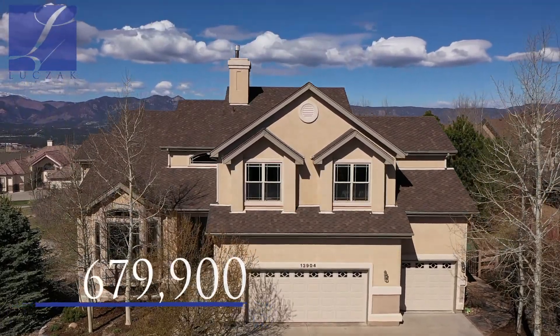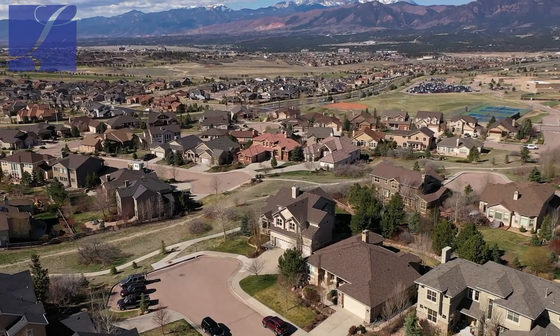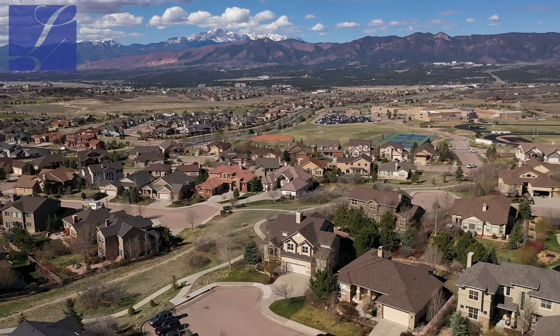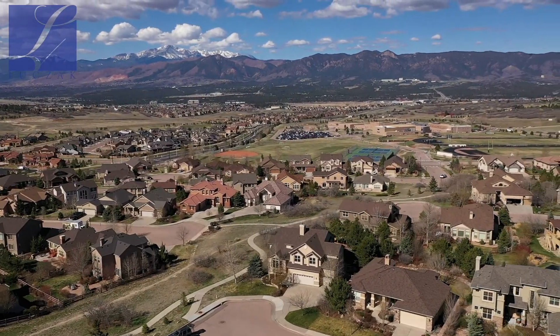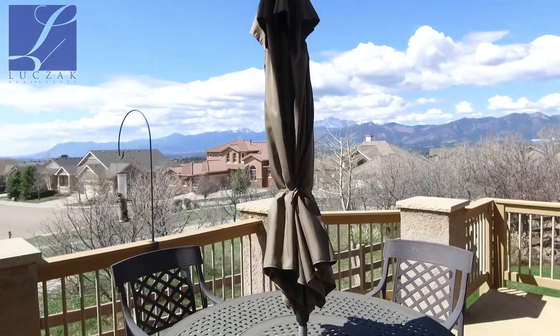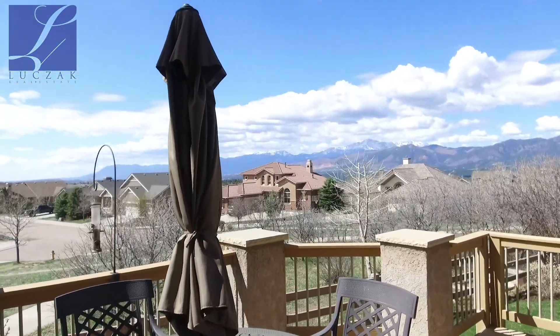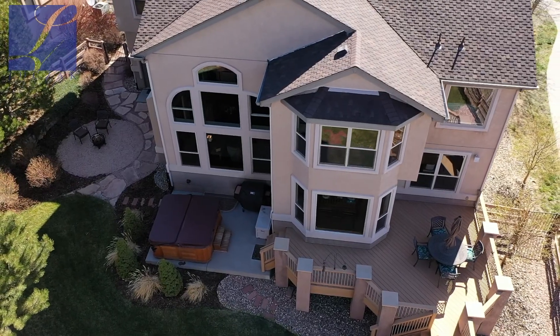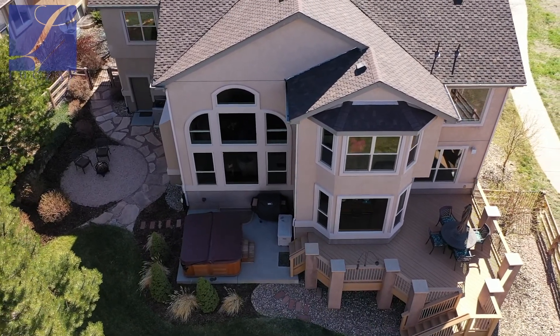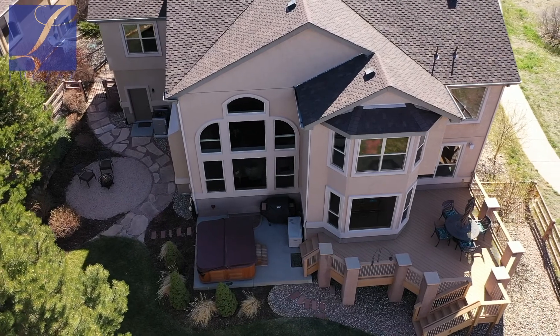You've got easy access to the club, easy access to Discovery Canyon Campus School which is K-12 and one of the only schools in District 20 that has grades blocked out so you can't just choice into it — you need to live in the school district. Again, stunning front range views you can't find anywhere else, located at the end of a cul-de-sac. A beautiful property with two stories plus a finished basement. Really an immaculate home.